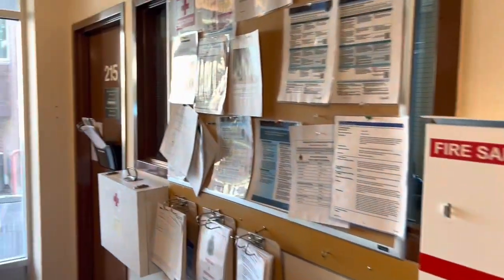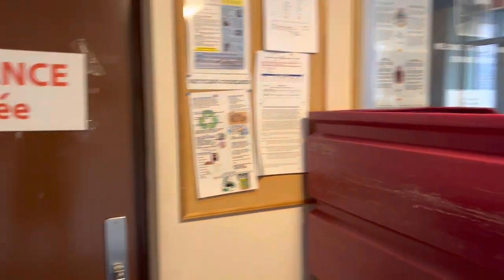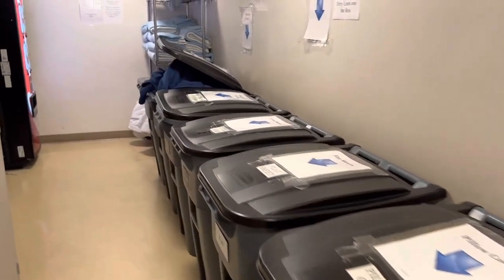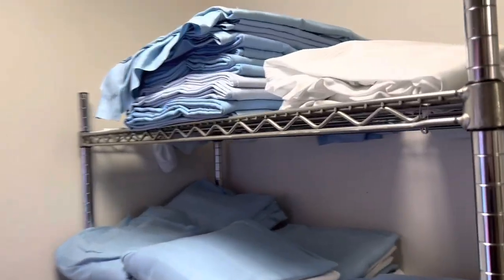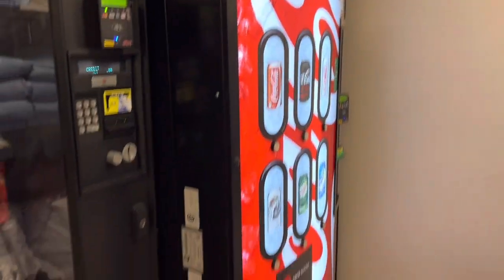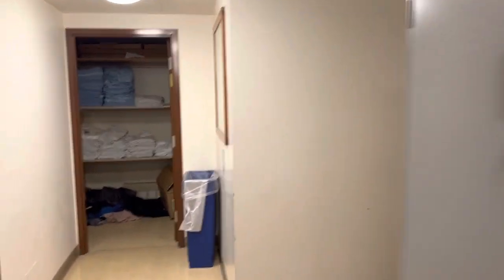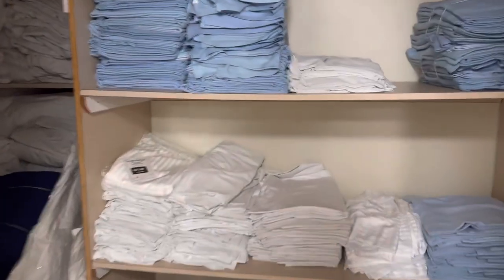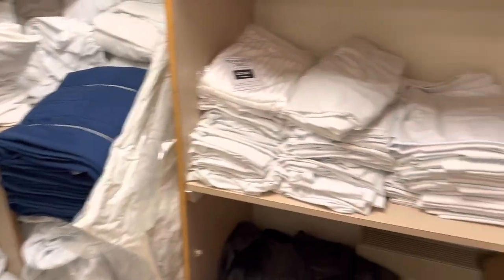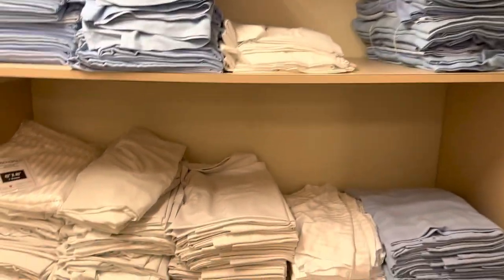Downstairs on the ground floor there's an office in case you need anything — like if you get locked out of your room, you go there. There's also a linen exchange: dirty linen goes in one spot and you grab clean sheets from here. Vending machines if you need a snack. There's a linen room stacked with more clean linen, all cleaned by the base, so you don't need to worry about that.